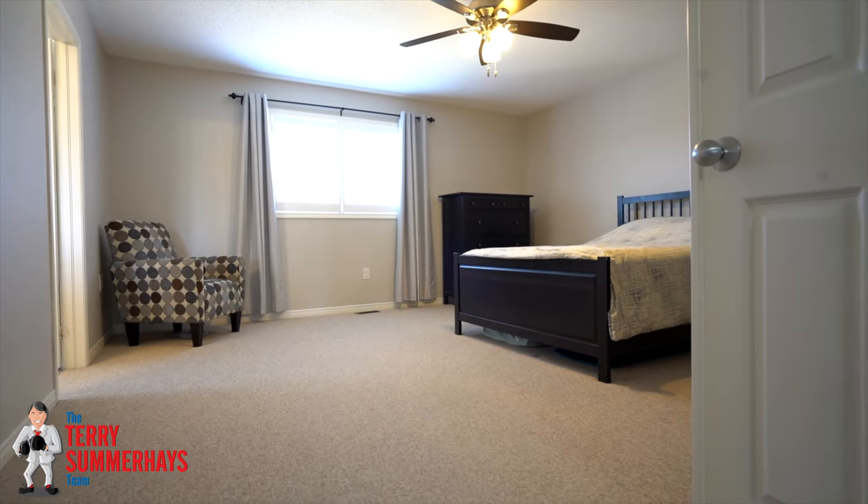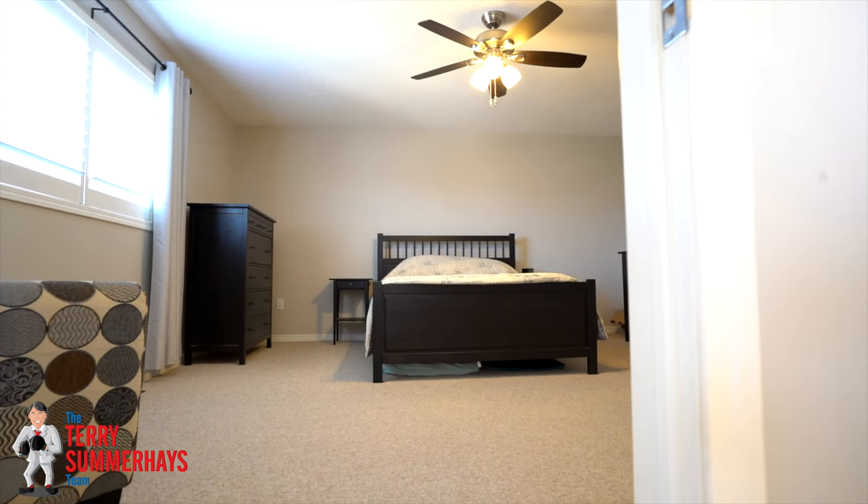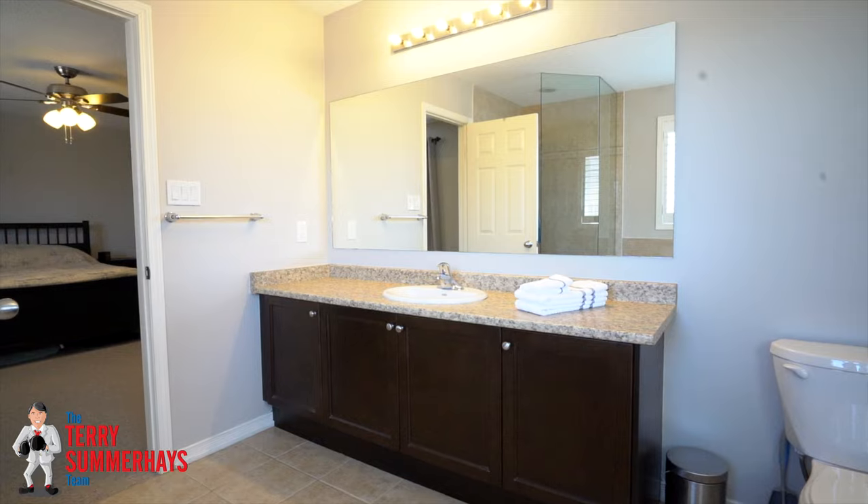Head up the dark hardwood stairs to the large bedrooms, including a huge master bedroom that enjoys a private ensuite bathroom and a walk-in closet.